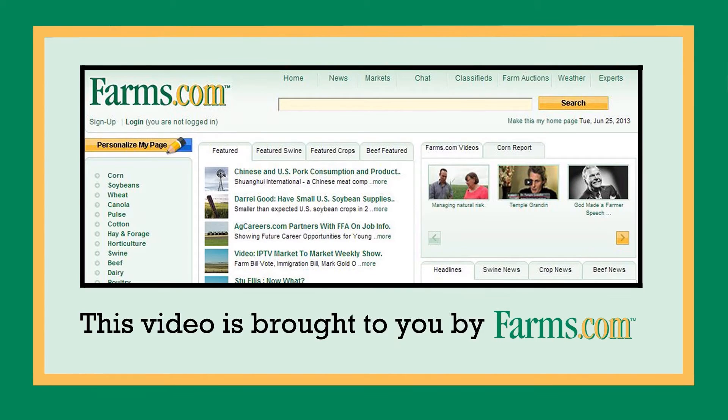For further information on the UX5, go to www.trimble.com. For more information on CanSell Professional Services, go to www.cansell.ca. This video is brought to you by Farms.com.